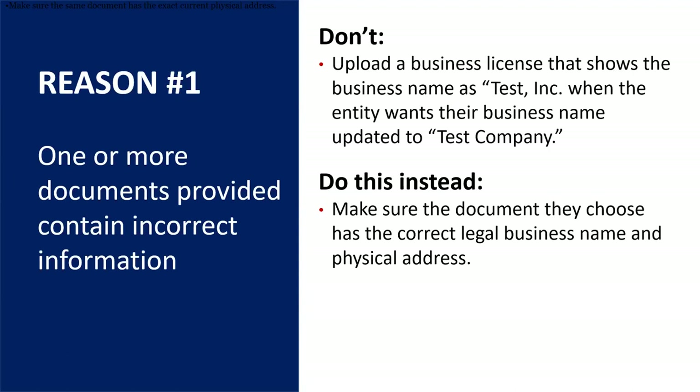Another area where this becomes an issue is if business owners want to provide as much documentation as they can. In this case, that is completely unnecessary. We would recommend not putting more than one document if you can find one that can suffice and cover all the data that needs to be validated. That would be most ideal. More information may result in contradictory addresses or names listed, which will automatically cause rejection.